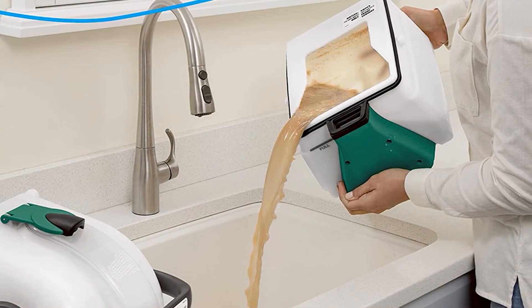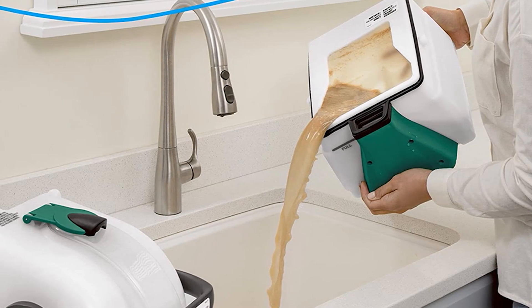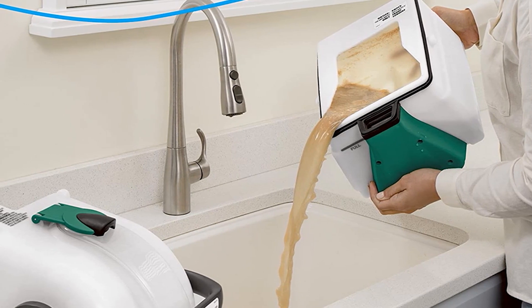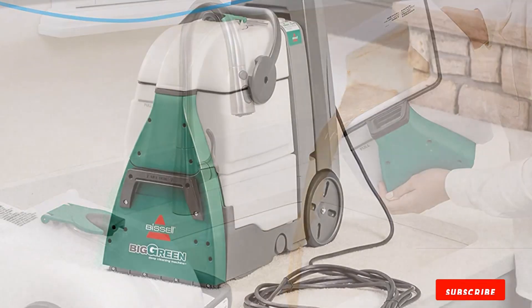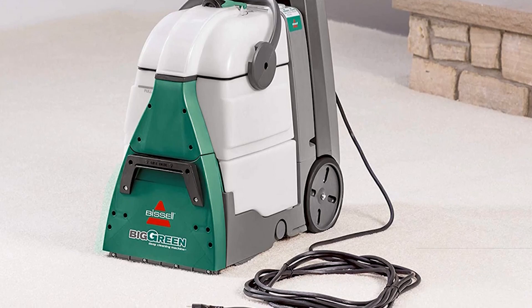The extra-large dirt lifter power brush works hard on set-in stains and makes your carpets look like new. The unit includes a 9-foot hose and a tough stain tool. The tough stain tool allows you to specifically target trouble spots. One of the unique features of this steam cleaner is that it cleans both forward and backward, allowing for much quicker cleaning and drying times.